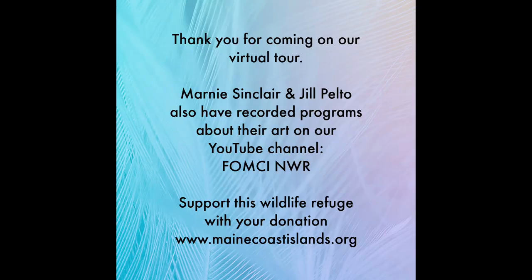Thank you for coming on our virtual tour. Be sure to check out our YouTube channel, FOMZNWR. And remember to support this wildlife refuge with your donation. Go to our website at www.maincoastislands.org. Thanks again, we'll see you again.